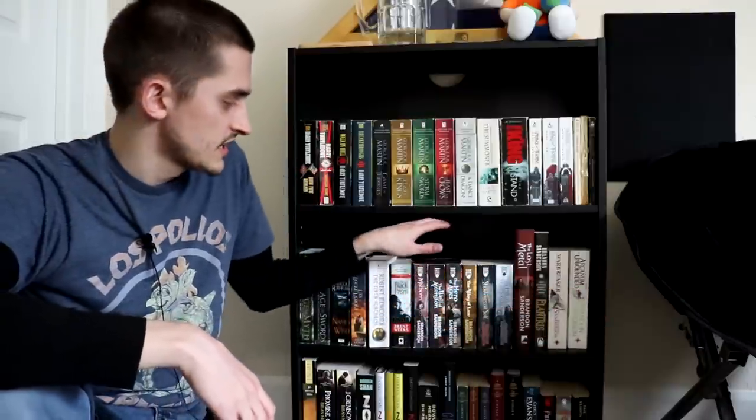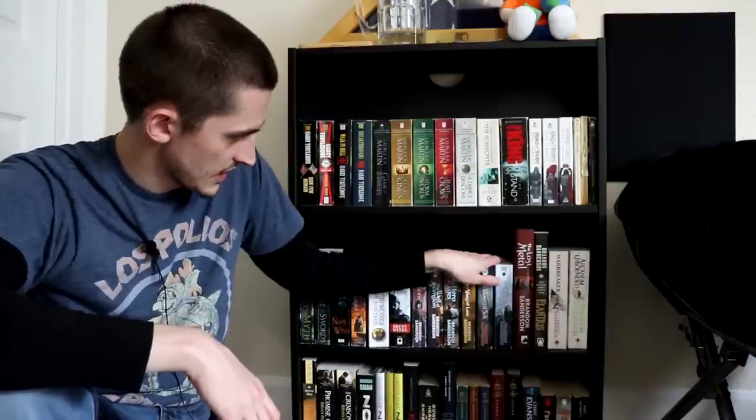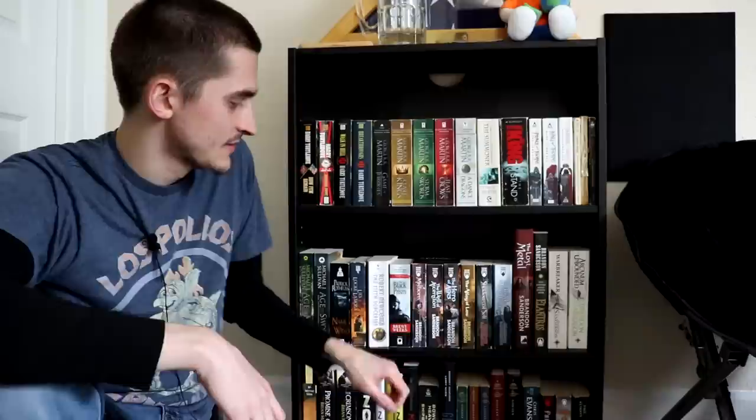After that, all of this is Cosmere stuff. I have the original Mistborn trilogy, and Era 2 — Alloy of Law, Shadows of Self, Bands of Mourning, and the Lost Metal. You know my thoughts on the Lost Metal. The original Mistborn trilogy is phenomenal.